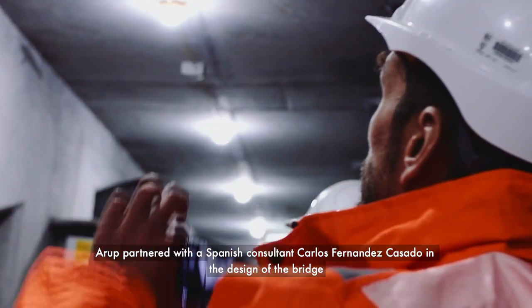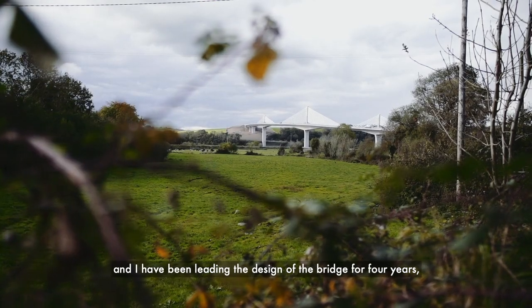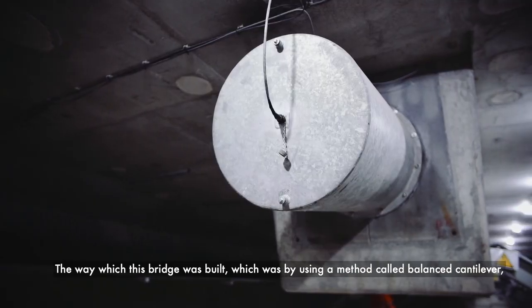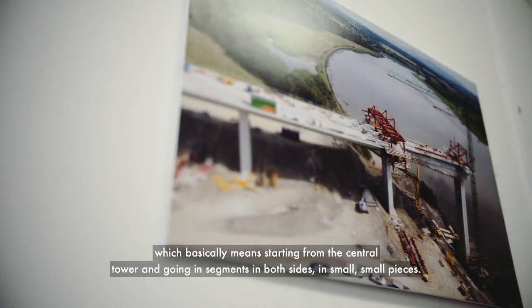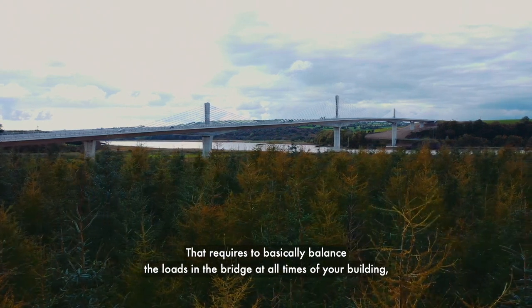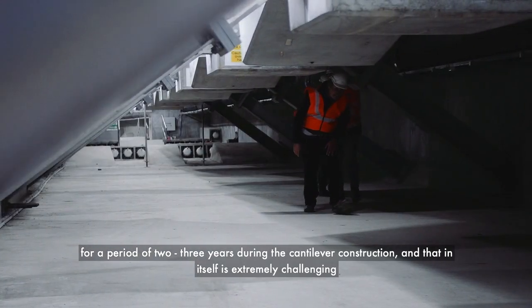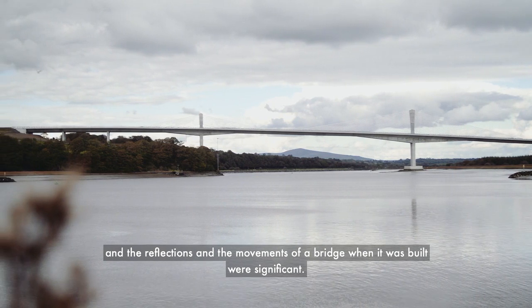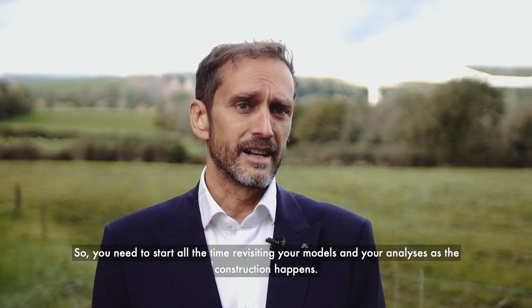I got involved in this project from the very beginning in 2016 when the contract was awarded to the contractor BAM. I partnered with a Spanish consultant, Carlos Fernandez Casado, in the design of the bridge, and I've been leading the design for four years. The bridge was built using a method called balanced cantilever, which means starting from the central tower and building outward in segments on both sides. This requires balancing the loads in the bridge at all times as you're building, demanding close integration of the construction and design team. The deflections and movements of the bridge during construction were significant, requiring constant revisiting of models and analysis.